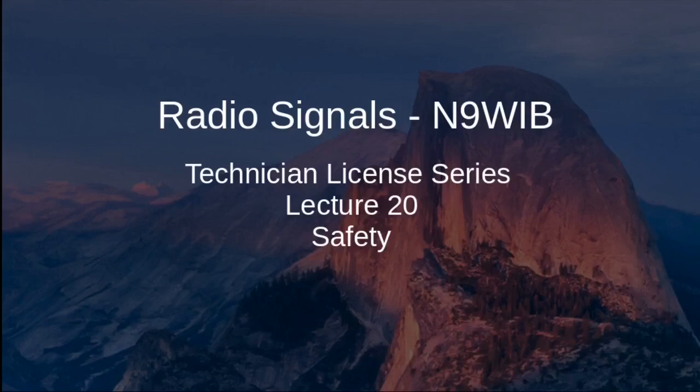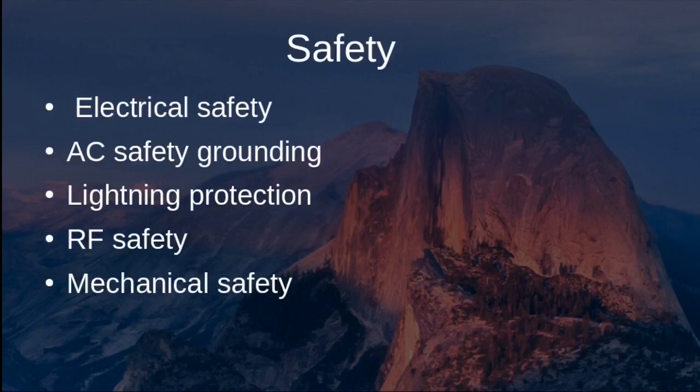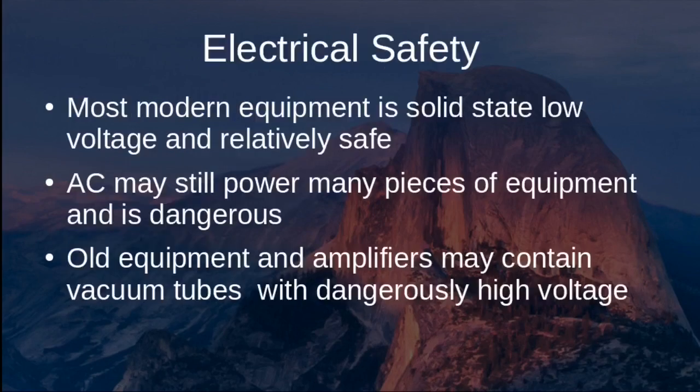Welcome back to Radio Signals. My name is Mark and my call sign is N9WIB. This is the Technician License Series, Lecture number 20. Today we will cover safety — this is our final lecture in the Technician License Series, so thanks for sticking with us. During the safety lecture, we will review electrical safety, AC grounding safety, lightning protection, radio frequency safety, and mechanical safety.